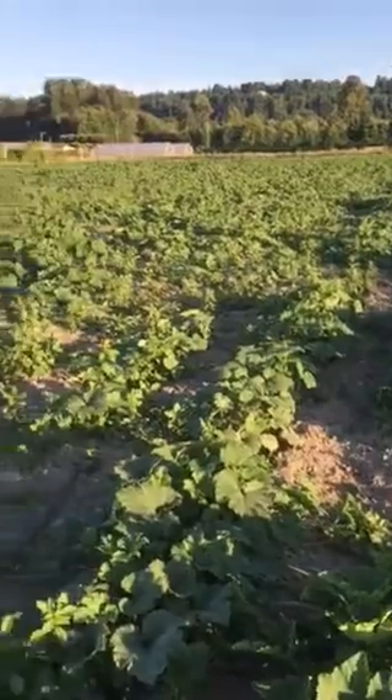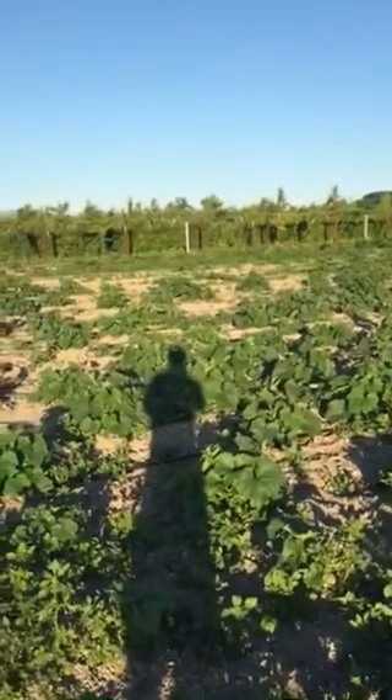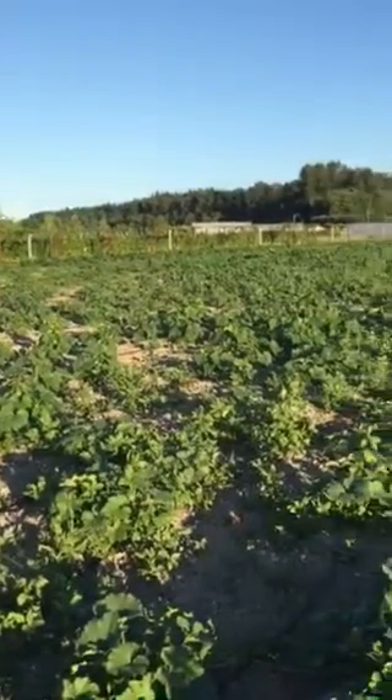Hey, Classic Farm customers. Tristan Klessick here and I'm out in the squash patch. You can see my shadow there. Raspberries over there, blackberries. We cruise through here and we get to the squash patch.